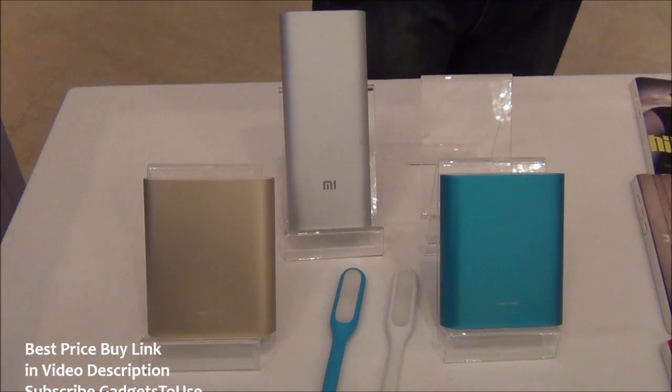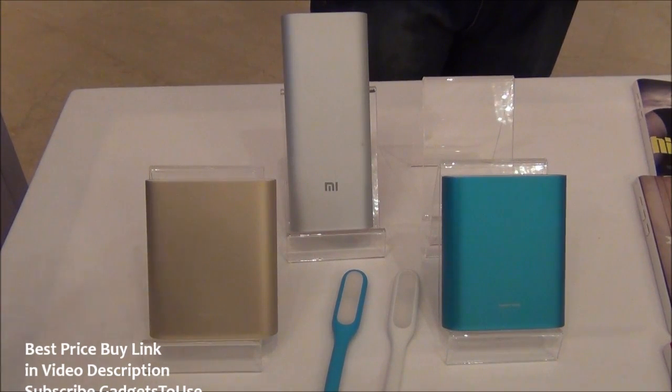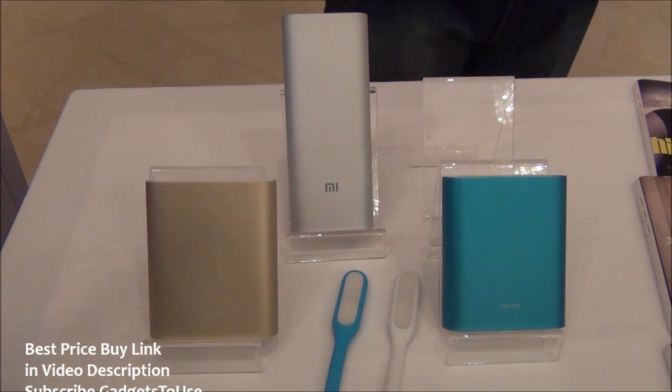Hey guys, this is Abhishek from GallusView.com. We are right now at the Redmi Note event by Xiaomi. They have announced the Redmi Note for a price of 8999 rupees — approximately 9000 rupees. You can buy it from 2nd of December in India on Flipkart, and you can register yourself on Flipkart at 6 PM tomorrow.